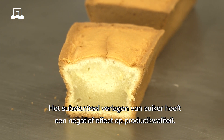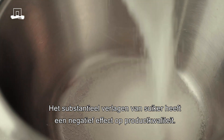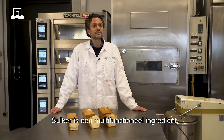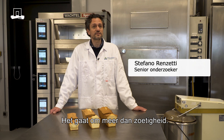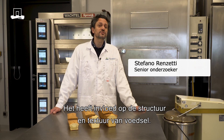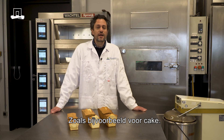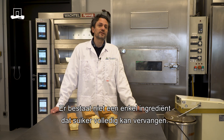Substantial reduction in sugar content has a negative effect on product quality. Sugar is a multifunctional ingredient — it is more than just sweetness. It controls the structure and the texture of food, for example also in a cake. And there is not one single ingredient that can replace sugar.